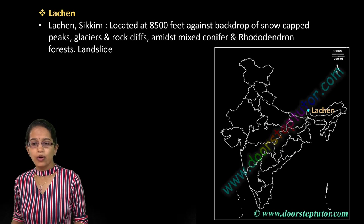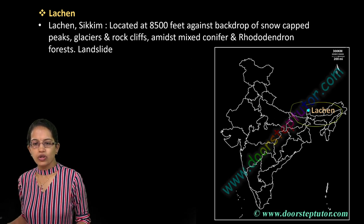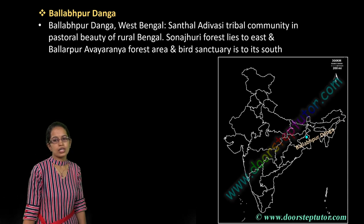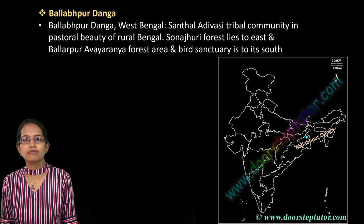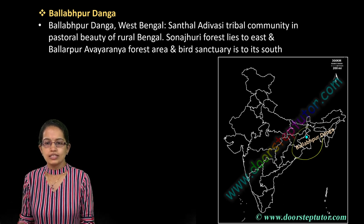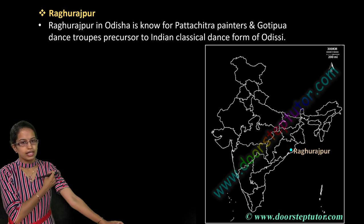Lachung in Sikkim is an important location because recently there was a landslide there. A lot of Rhododendrons have been grown in this region. Moving on, you have the Bagalpur and Dungar region in West Bengal, where the Santhal Adivasi tribal community is mainly seen. The forest area is Sajanheri, which is very close to a bird sanctuary nearby.